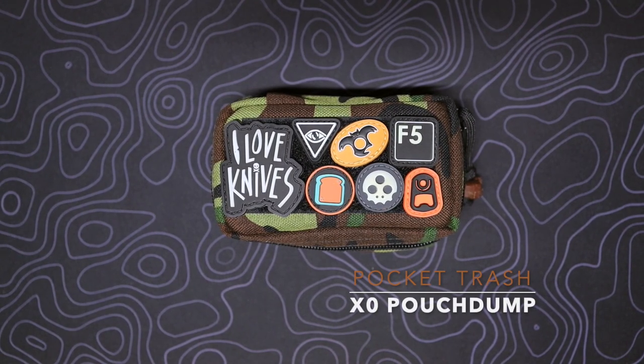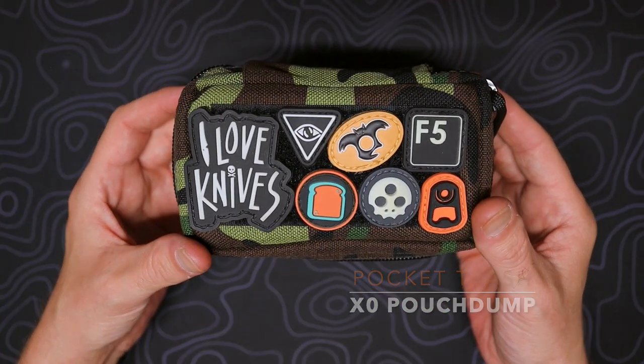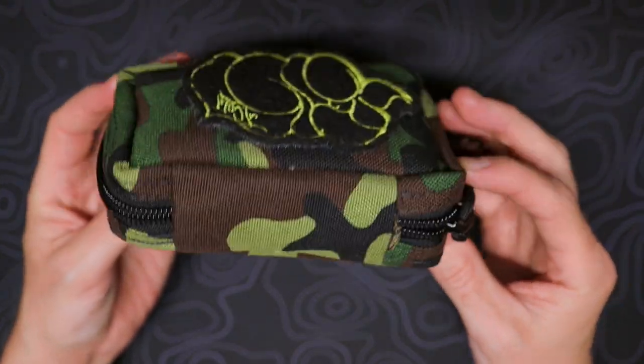Sup, Cyberspace? It is Zero from the Ranger Eye Club, here for another pouch dump for all you pouch boys and pouch girls out there. Today, I am rocking the STWMN, or Superior Threadworks, Mini Cordura Woodland Camo Pouch.